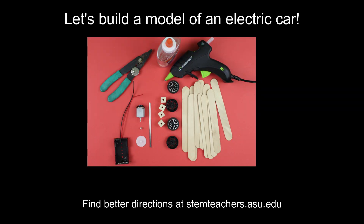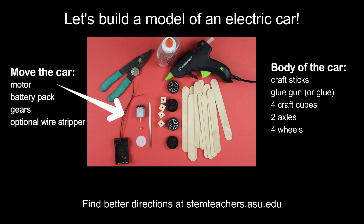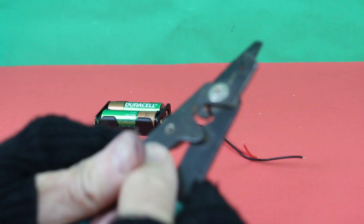To make the body of the car, you'll need craft sticks, a glue gun, craft cubes with holes, two axles, and four wheels. And to get the car body moving, you'll need a motor, a battery pack with an on-off switch, and gears. Now let's build it.